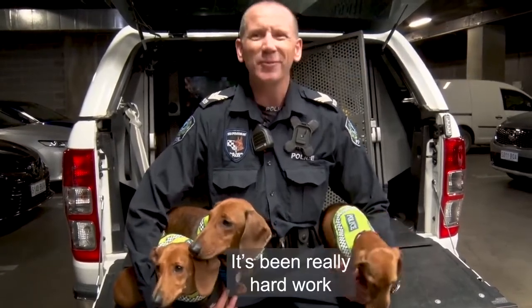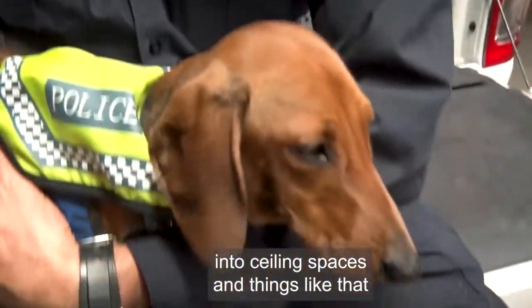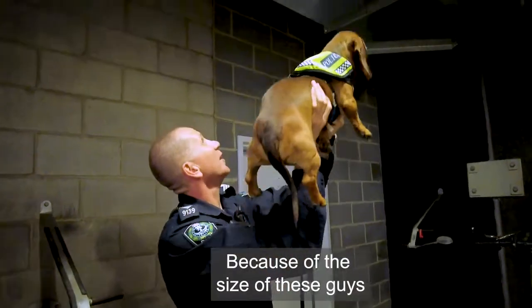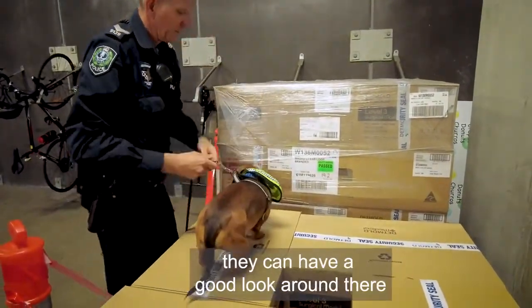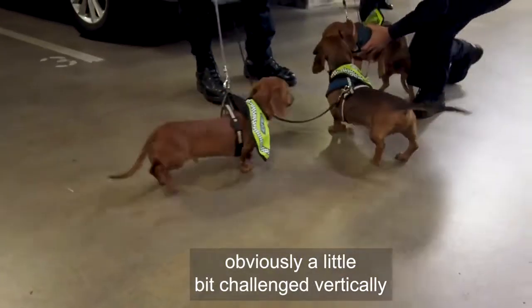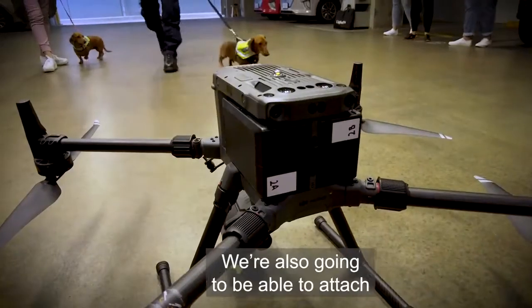It's been really hard work lifting those 40-kilo Shepherds above your head into ceiling spaces and things like that. Because of the size of these guys, we can chuck them into ceilings, up on top of cupboards, let them have a good look around. Not only that, because they're obviously a little bit challenged vertically, we can chuck them under cars, under covers, and things like that.